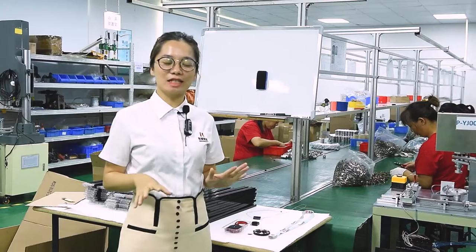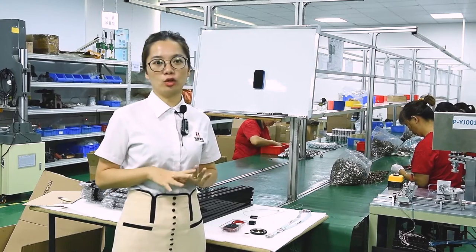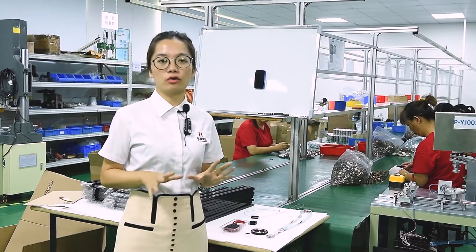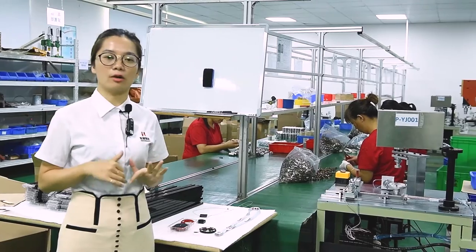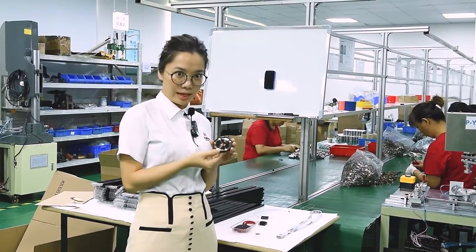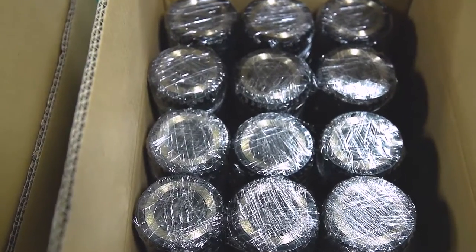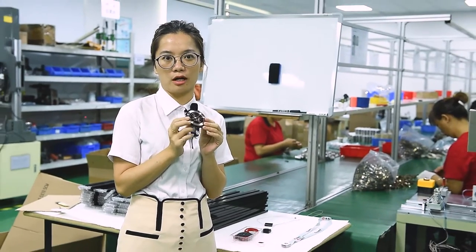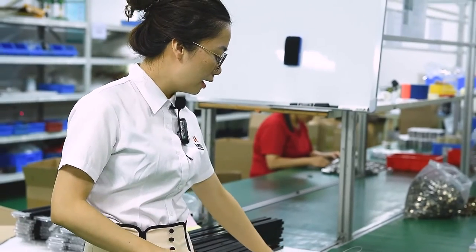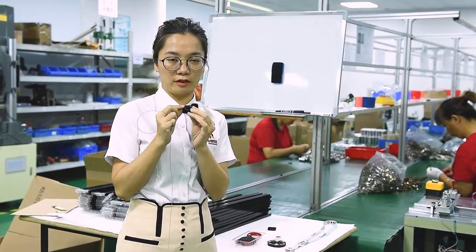This is the last stop of today's shop tour — our assembling workshop for mechanical reels. Yongsheng not only manufactures different types of springs but also provides value-added services like mounting and design services for different types of mechanical reels. Here you can see customized mechanical reels. We produce both the spring and the spring casing, as we have an injection mold workshop. You can see different sizes, including this security buckle and this safety pull box.